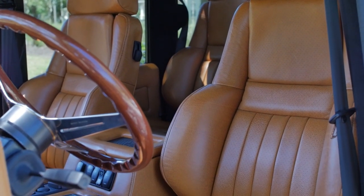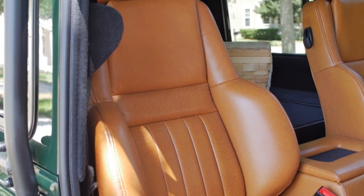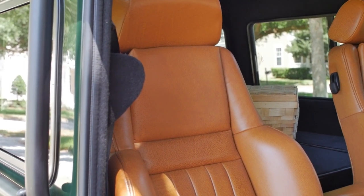Inside, the front and mid-row are equipped with Recaro Orthoped seats. Everything you touch and feel is wrapped in hand-tipped leather, which gives the truck a truly unique look.